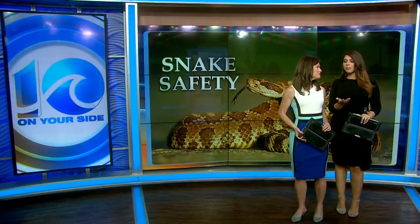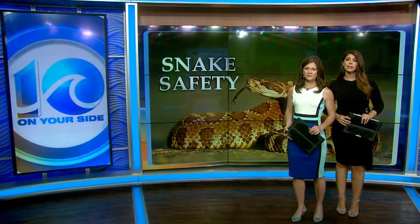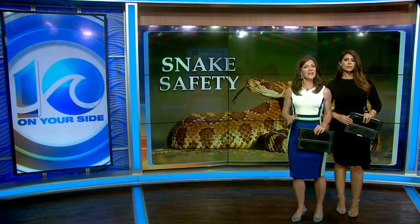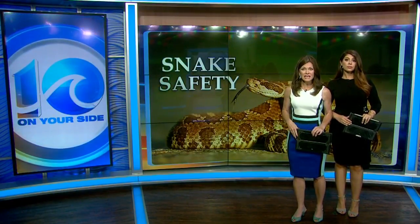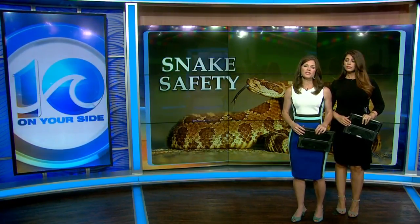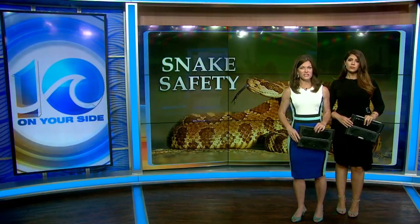First at 5:30, snake sightings are up in Hampton Roads and emergency responders are taking action. I spoke with the folks at Animal Control Solutions this morning. Their calls for service are up 30 percent, making this the most active season in five years. And because of the potential for problems, emergency responders in Hampton took action today.